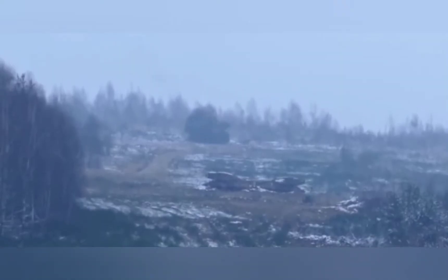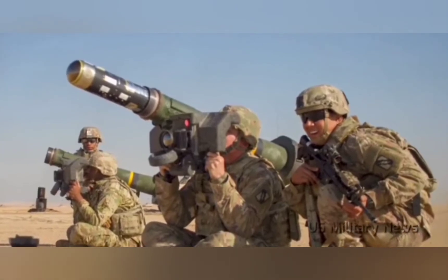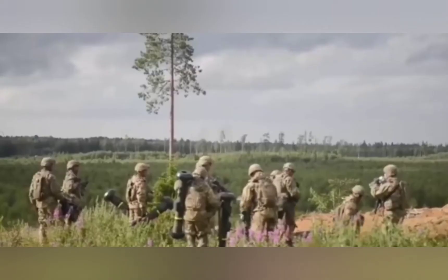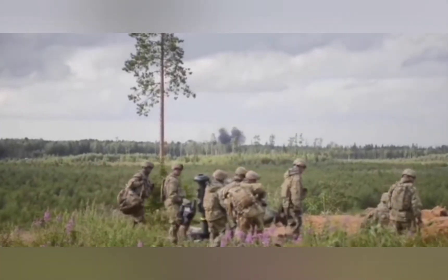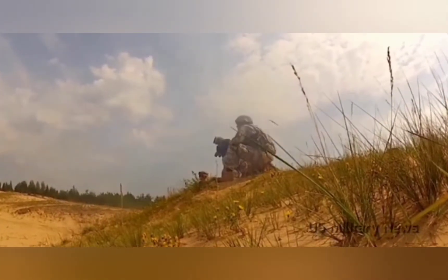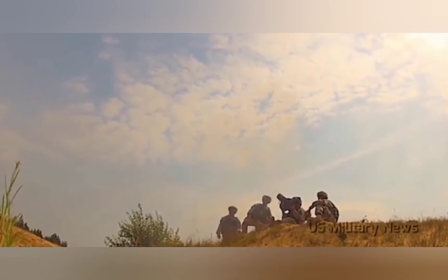The FGM-148 Javelin (AAWS-M) is an American-made portable anti-tank missile fielded since 1996 to replace the M-47 Dragon anti-tank missile in US service. Its fire-and-forget design uses automatic infrared guidance that allows the user to seek cover immediately after launch, as opposed to wire-guided systems like the Dragon, which require the user to guide the weapon throughout the engagement.